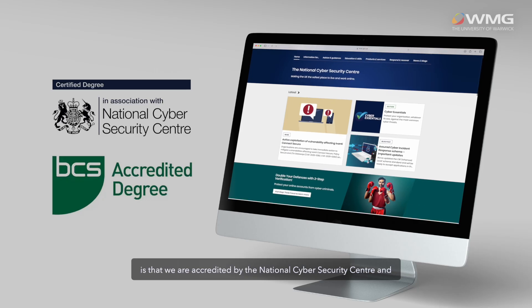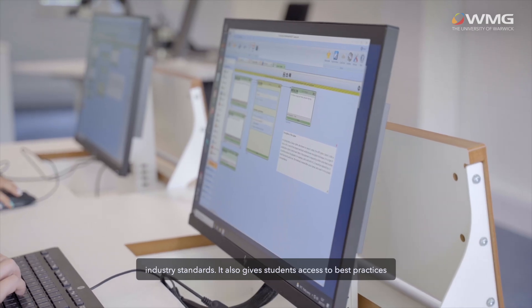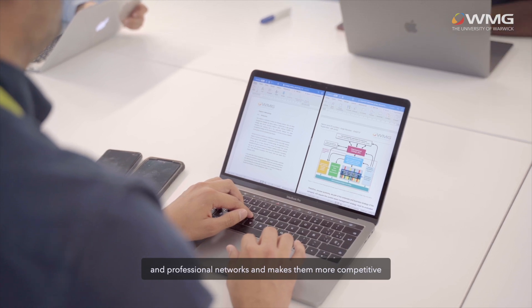What makes this course stand out is that we are accredited by the National Cybersecurity Center and the British Computer Society, which means it meets the top industry standards. It also gives students access to best practices and professional networks, making them more competitive in the job market.